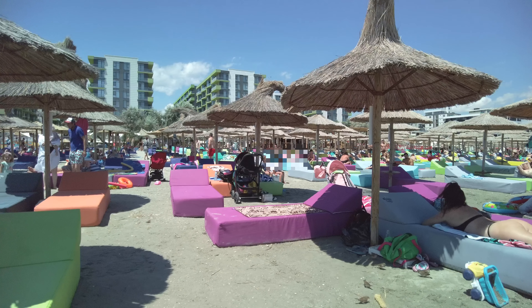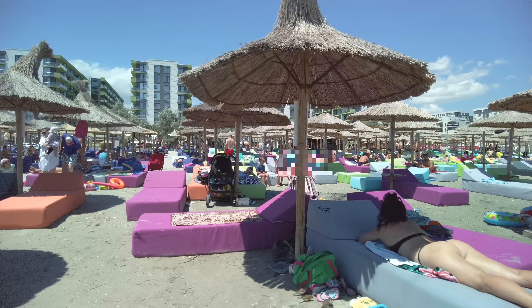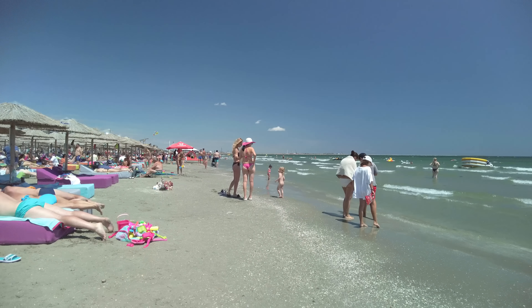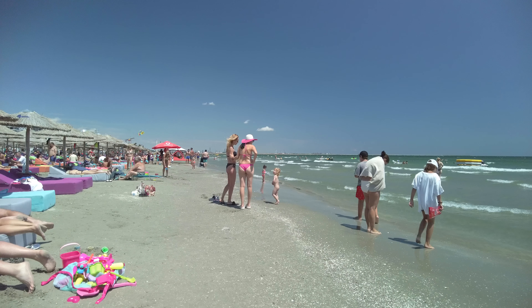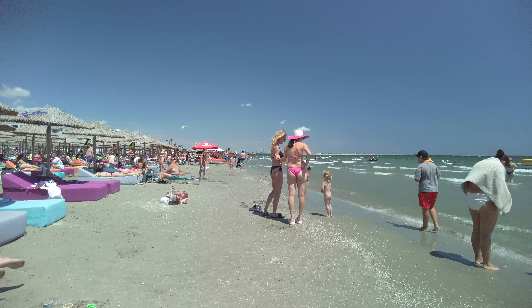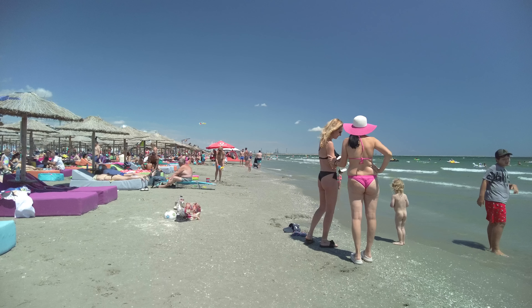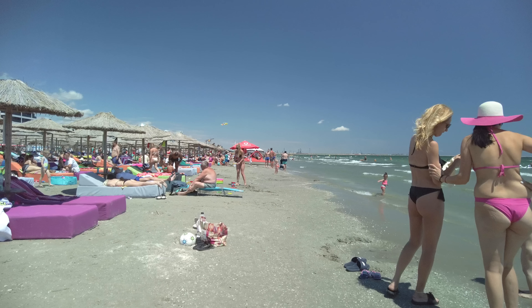While walking in front of the first line of sunbeds I came across the fifth interesting moment of the video. Moving on I found other tourists sitting on sunbeds on the main beach, but also tourists walking on the shore to feel the strong breeze of the Black Sea. This way I came across the sixth interesting moment of the video. That day was a sunny and warm day, but even so the number of tourists entering the water for a bath was reduced in this area of the beach.